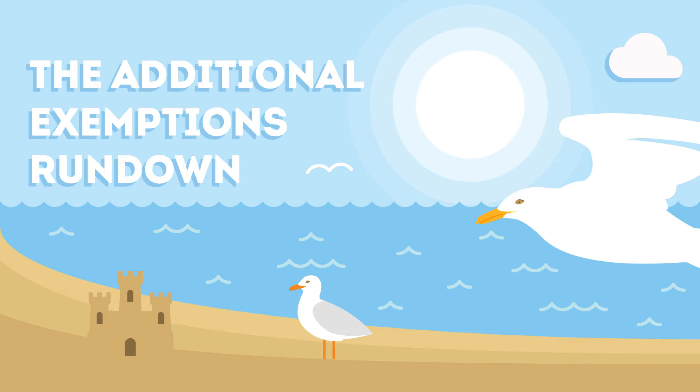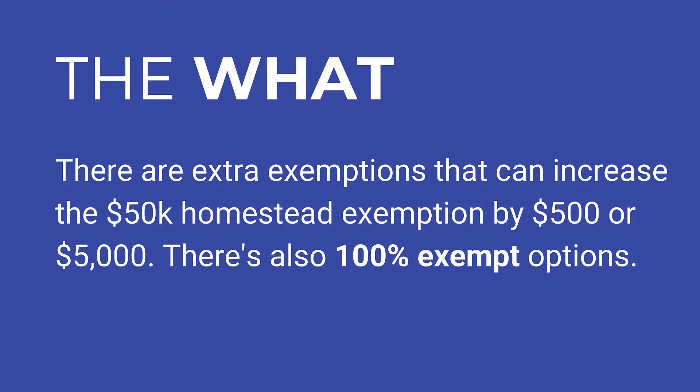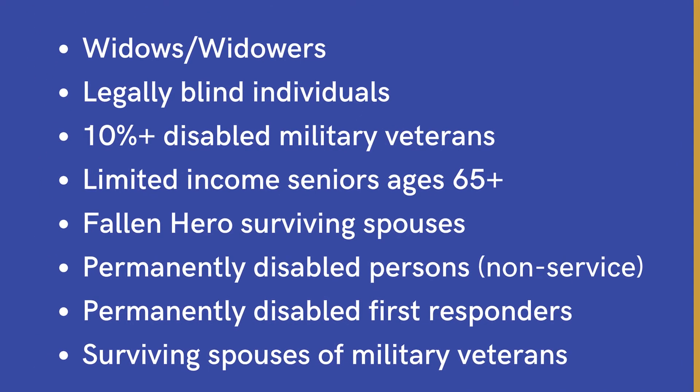Welcome to the additional exemptions rundown. In this module we're going over the extra homestead exemptions: what they're about, who qualifies, how they work, veteran considerations, and a case study at the end. There are extra exemptions that can increase the standard exemption by $500 or $5,000. There are also 100% exempt options too. Here's a short list of some people that may qualify.